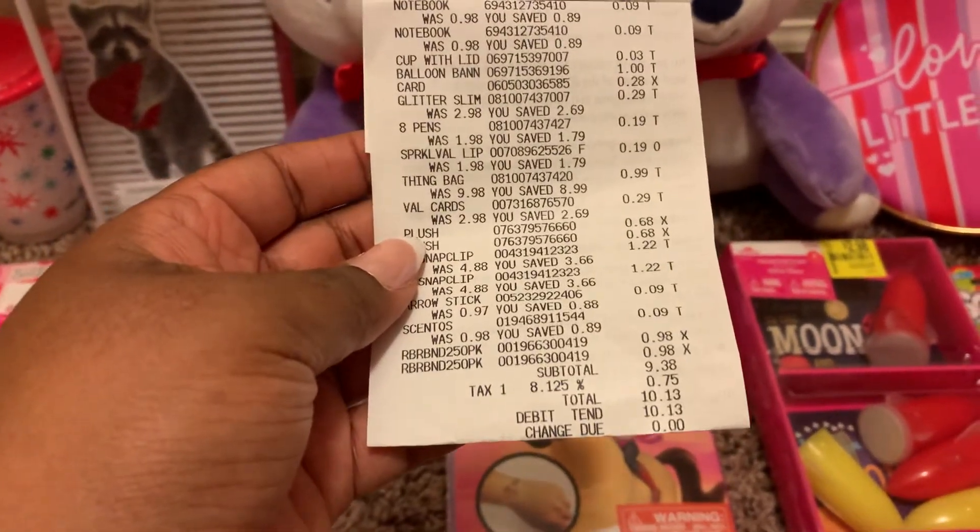I found these Valentine's Day sprinkles. The brand is the same as the other brand from my other video and it was originally $1.98 and I got it for 19 cents.